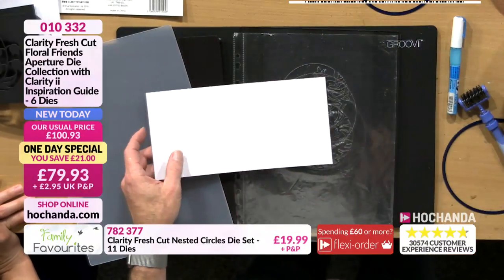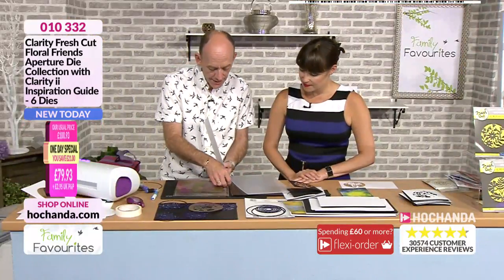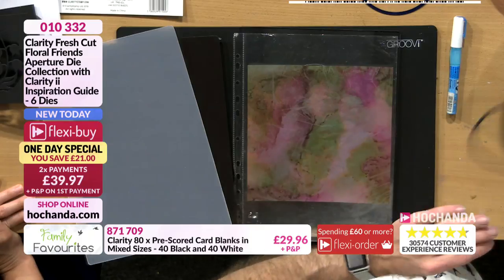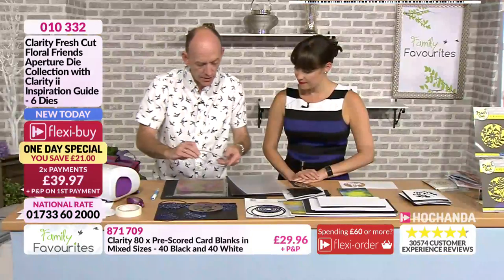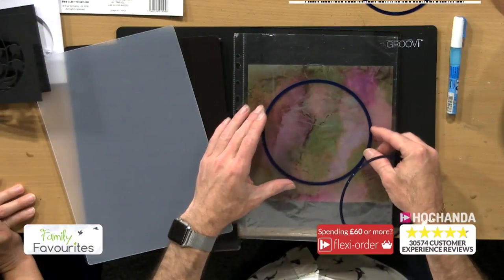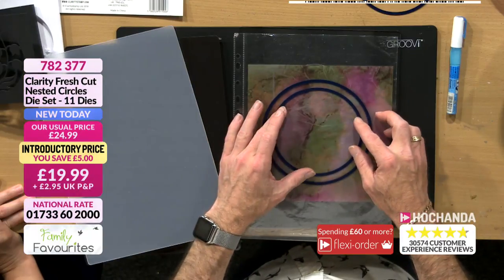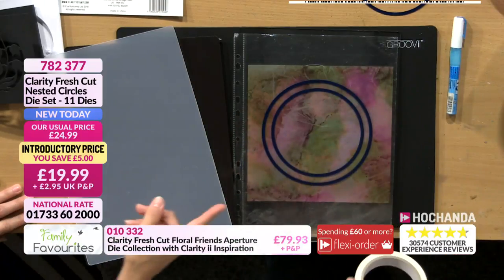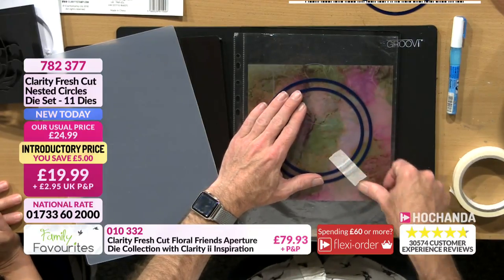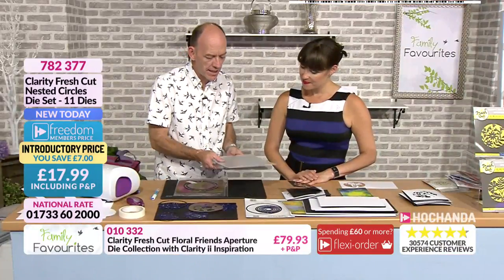We're going to put that to one side and bring in another piece of parchment. This time I'm going to create the frame on the outside. I'm going to go with these two circles. Cut side down — creating a frame to go on the outside. I'm doing a demo tomorrow where I actually offset the circles and it gives a really nice finish. Nearly 70% of the nested circles stock is gone — and that was a big stock.